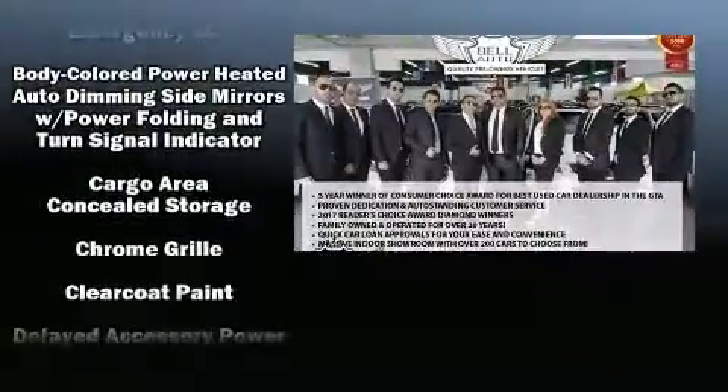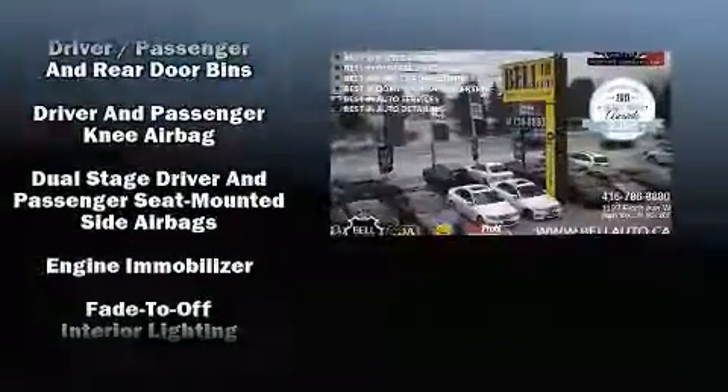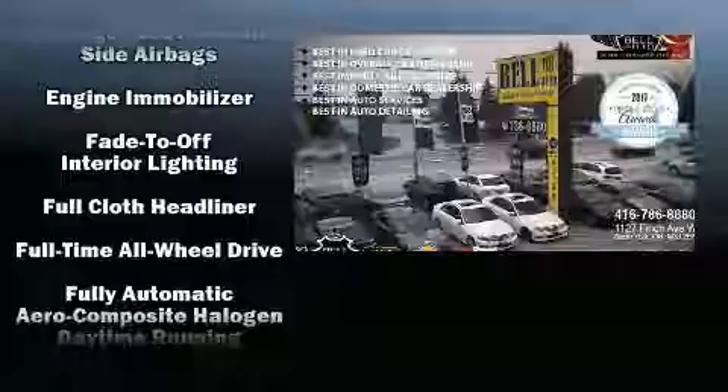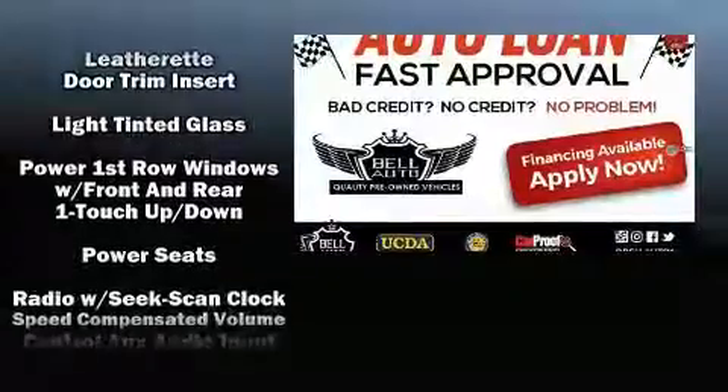BMW ensures the safety and security of its passengers with equipment such as brake assist, anti-whiplash front head restraints, ignition disabling, an emergency communication system, and four-wheel disc brakes with ABS.